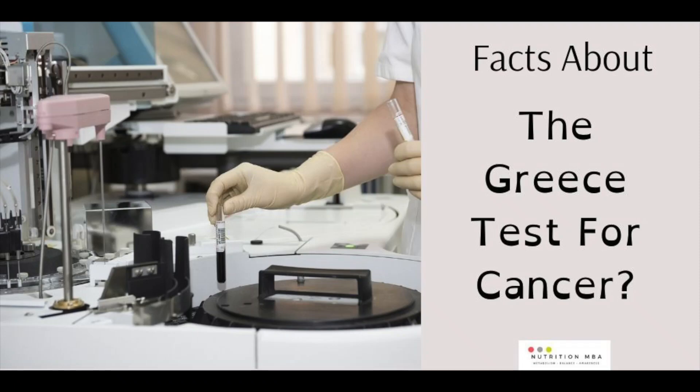Early detection is key when it comes to treating cancer. Hi everyone, this is Holly Knutson. I'm a functional health practitioner from Utah. And today I'd like to continue my cancer series and talk about the Greece Test.